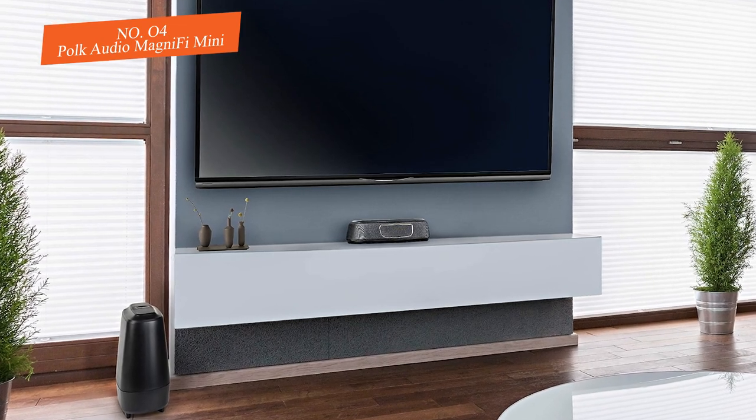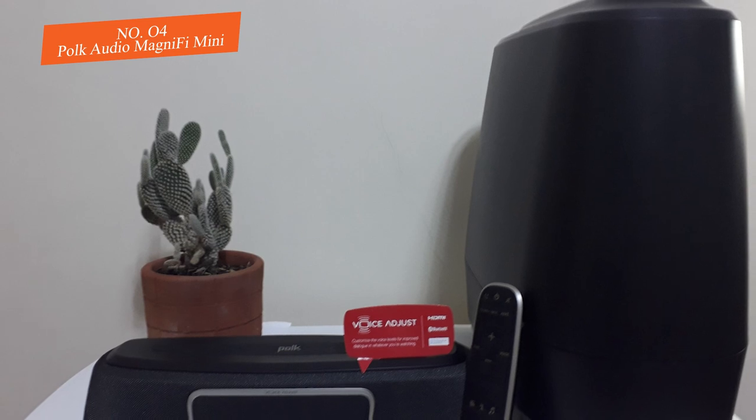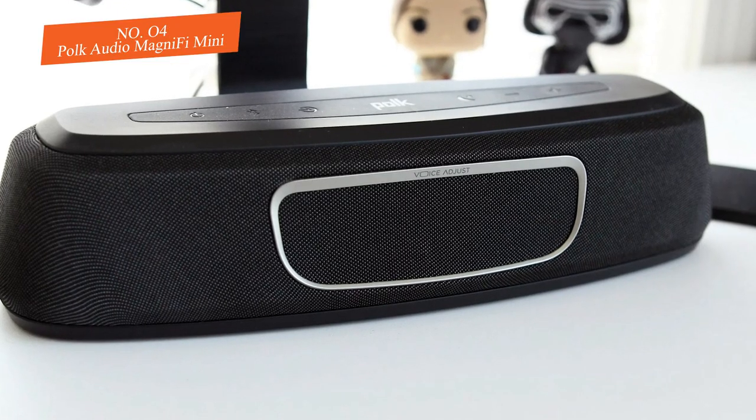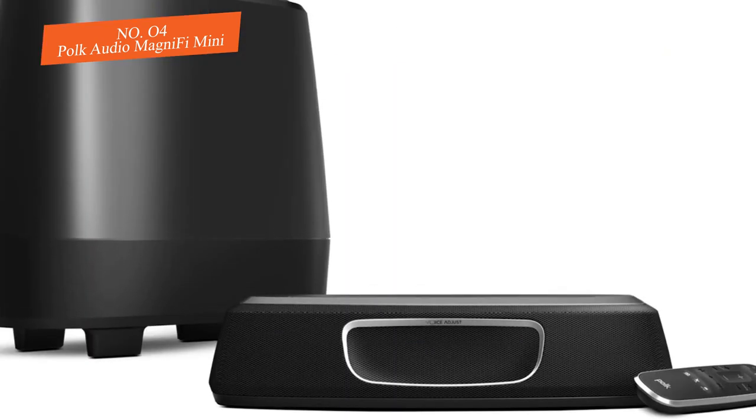There's not much of an installation process to get the Magnifi system up and running — simply plug in the soundbar and subwoofer and power them on to connect them wirelessly. From there you can connect your TV with a single HDMI input, or connect other devices wirelessly via Bluetooth.